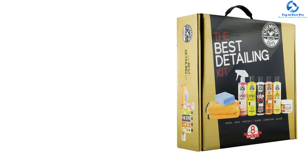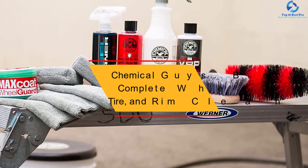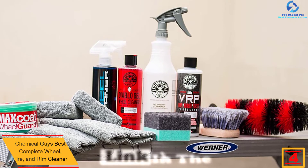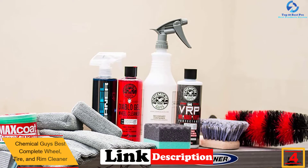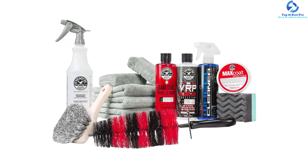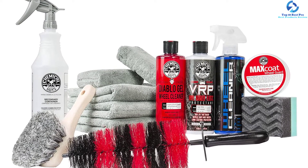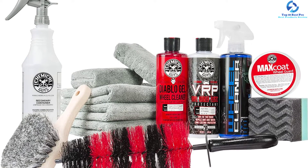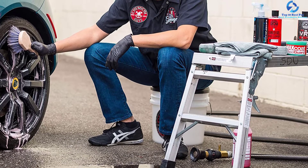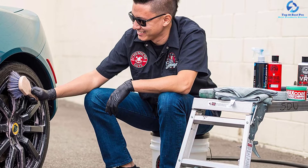At number four, we have the Chemical Guys Best Complete Wheel, Tire, and Rim Cleaner. The total number of items in the pack is a feature to consider when buying. Here is a pack of 10 items suitable for cleaning the tires, rims, and wheels. The car wash kit provides variable items including protectants, tools, and wheel cleaner. The unit has large 16-ounce bottles for long use, a quality premium soft microfiber towel for wiping the car body, and a reliable nozzle for easy spraying.